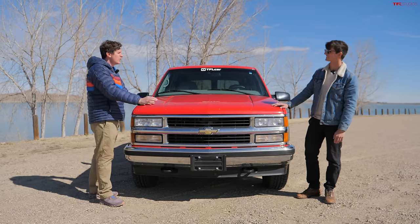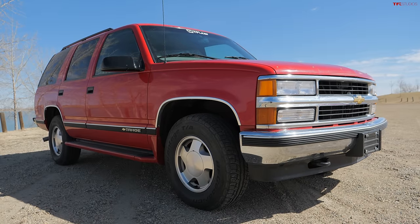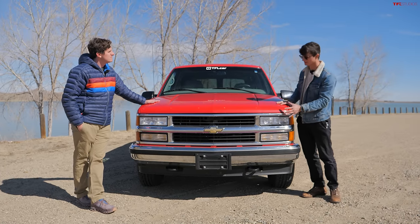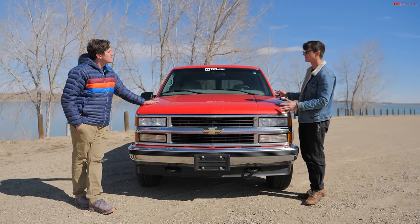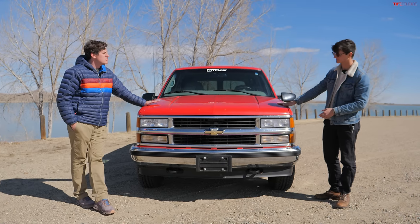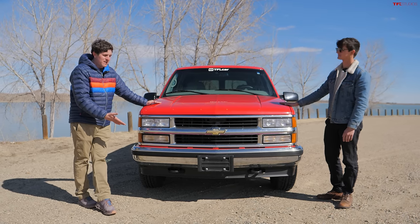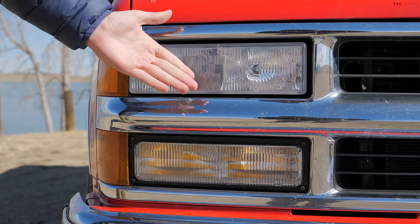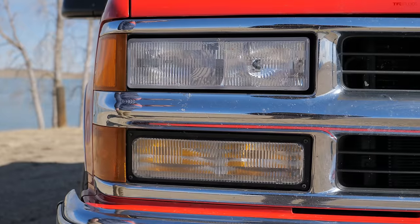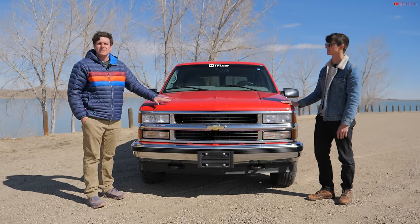I think we both agree that this generation of Chevrolet full-size truck is one of the best looking ever — especially today, this design has aged so well. As far as specific styling goes, there were some differences between different GMT 400 platform vehicles depending on trim level. This is a fairly late example, and it has the dual stacked headlight and turn signal combo. However, some of the more entry-level trims would have dual sealed beams instead, so the front ends can vary a lot.